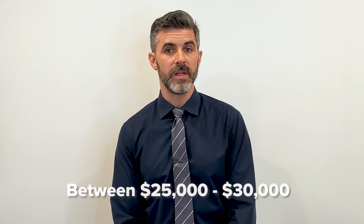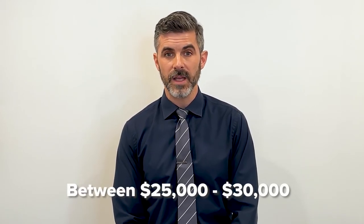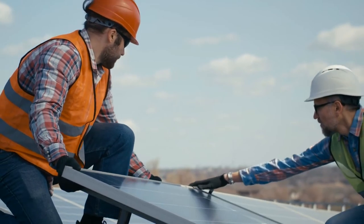If you're budgeting for a battery backup system, you can expect to spend between $25,000 and $30,000, including batteries, installation, and other equipment. Don't let the upfront price deter you, though. Fortunately, financing programs as well as incentives and rebates can help you access a solar battery backup system. Battery backup systems offer long-term savings that generators don't.